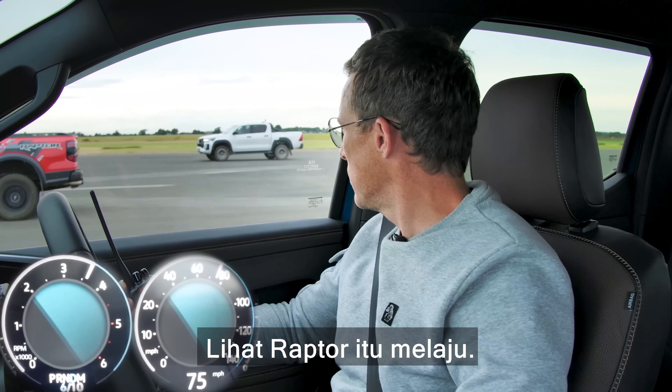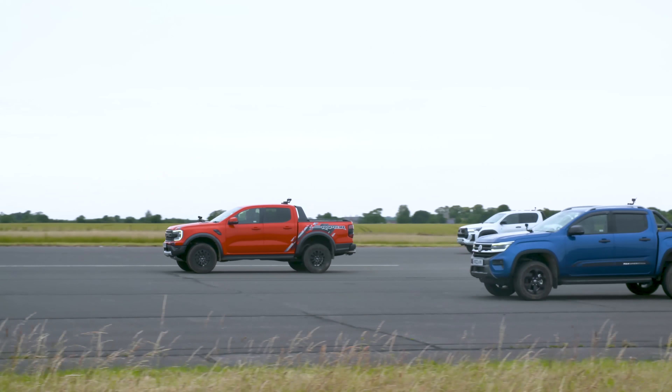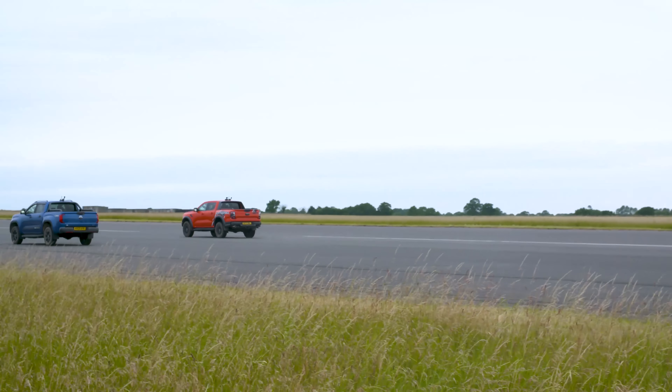Now we're going to a rolling race from 50 miles an hour — automatic gearbox modes, first to the half-mile wins. Get level, everyone. Here we go. Three, two, one, go.